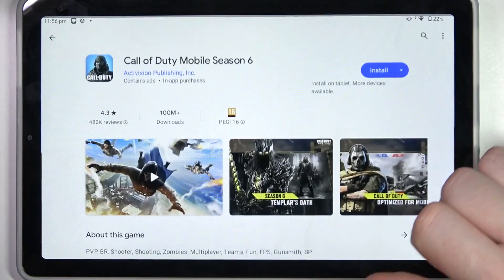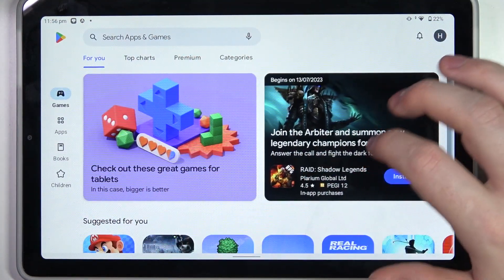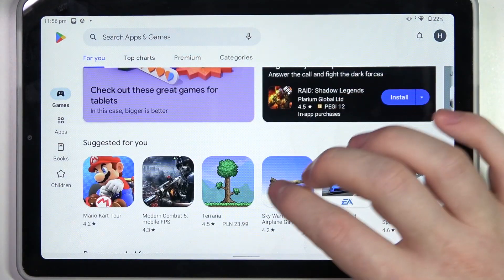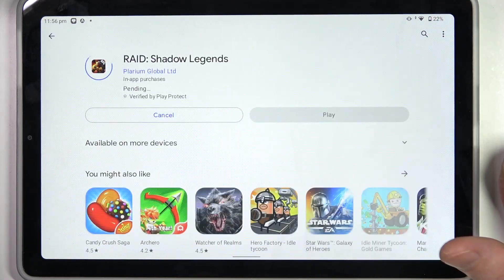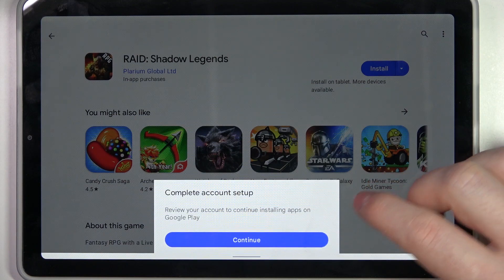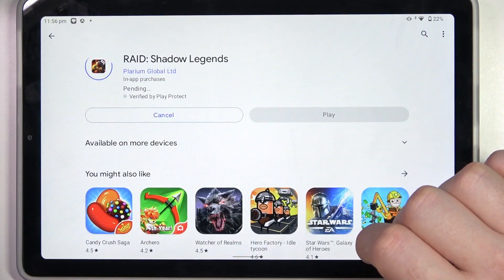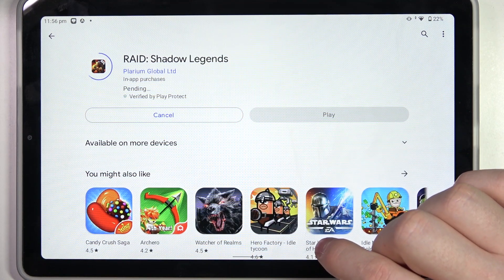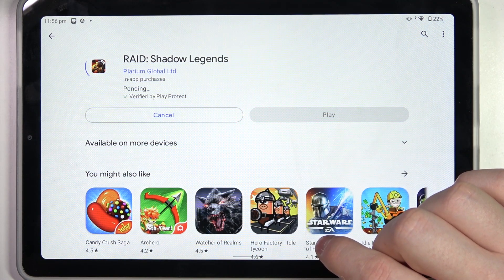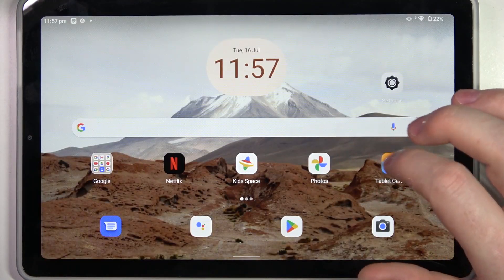To do this, let's open our Google Play Store and try to download something. We're going to go for basically any app, and let's go for this one. When we click on install, it changes into pending mode and it's stuck like this forever. Let's cancel it for now and move on to the fix.